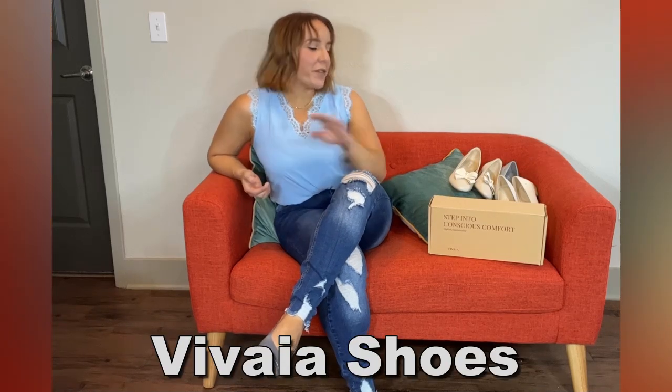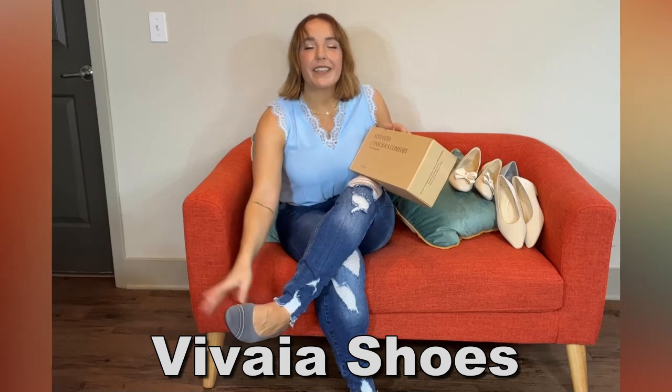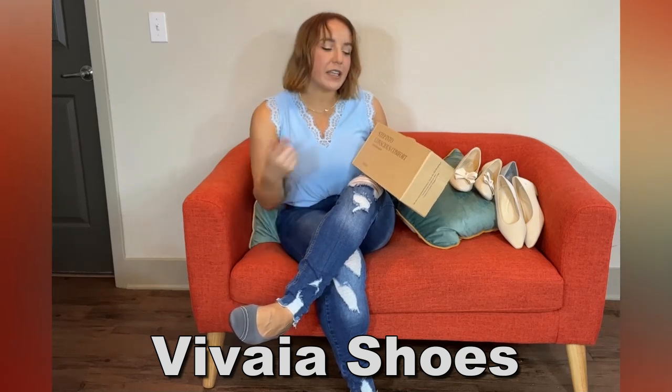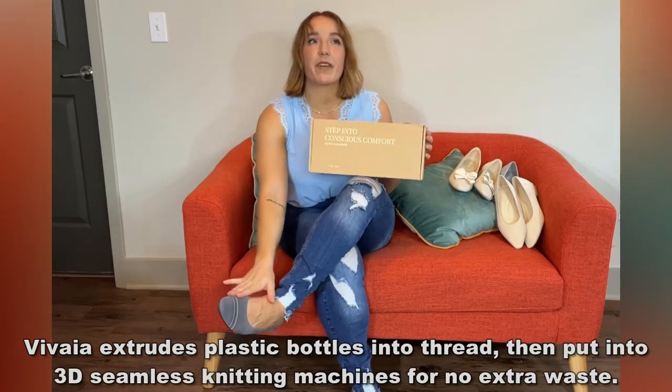Hey there shoppers, it's Amy and we are checking out these amazing, comfortable, and environmentally friendly shoes from Vivea. Unless you guys have been living under a rock, you have probably heard about Vivea shoes.